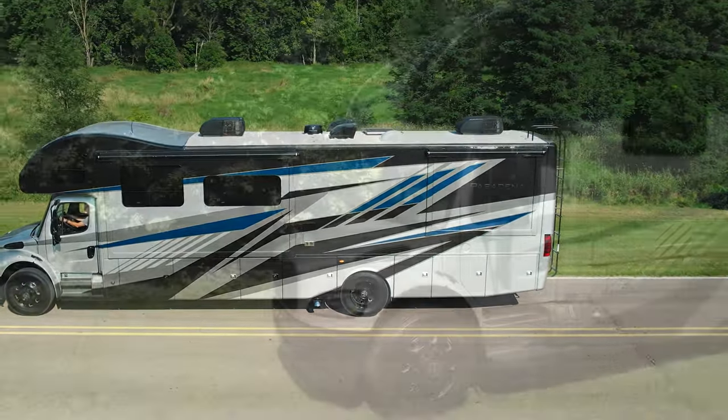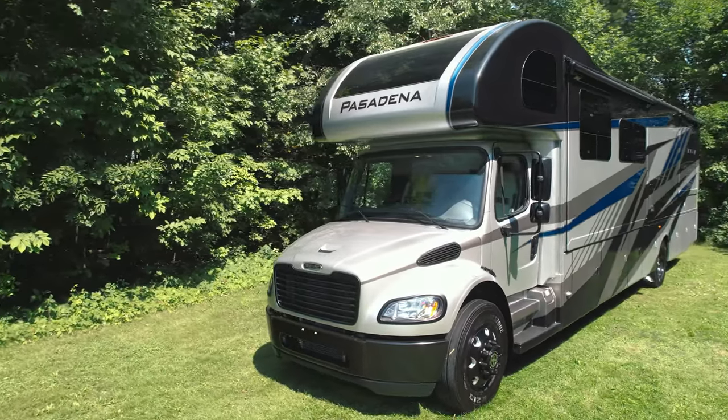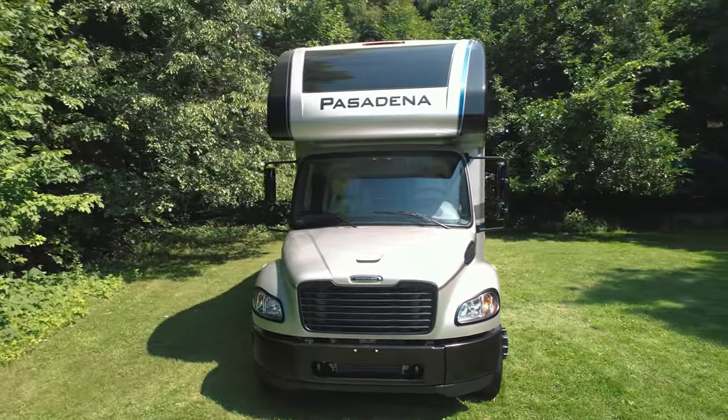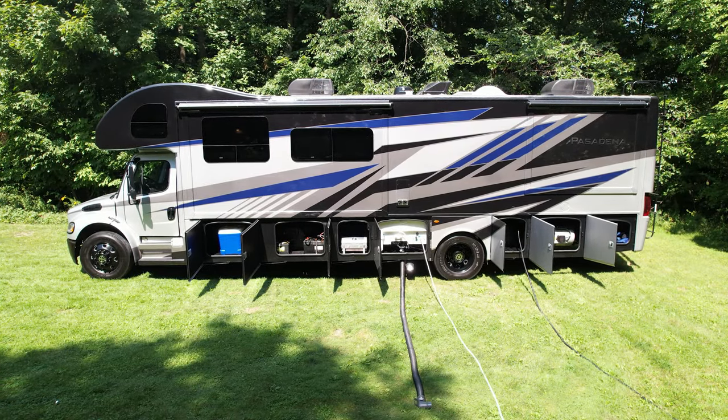So we've got to talk about how this looks. This is the optional Stealth blackout package — blacked out wheels, mirrors, headlight trim, air intake, and logos. This really makes the Pasadena stand out. We're heading over for a quick spin on the business end of the 38FX.